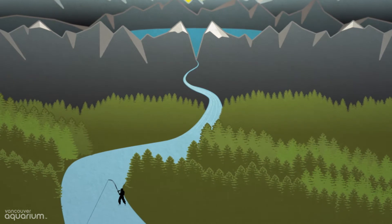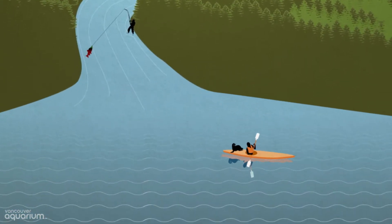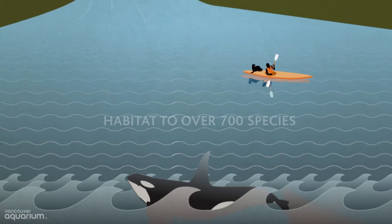This dynamic area has so much life just beneath the surface. One thing that makes Howe Sound really unique is the large amount of fresh water that runs off the surrounding mountains. It mixes with the salt water of the Georgia Strait, creating a nutrient-rich habitat for about 700 species.